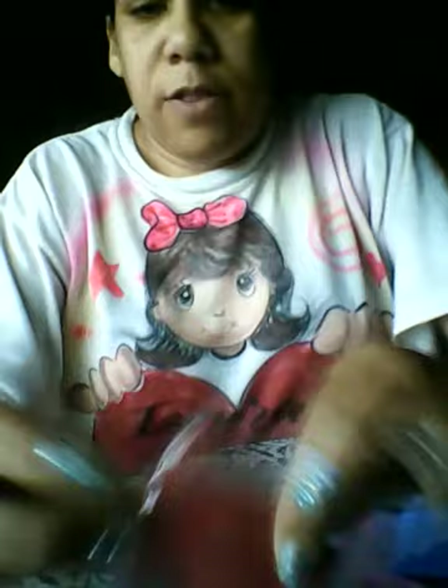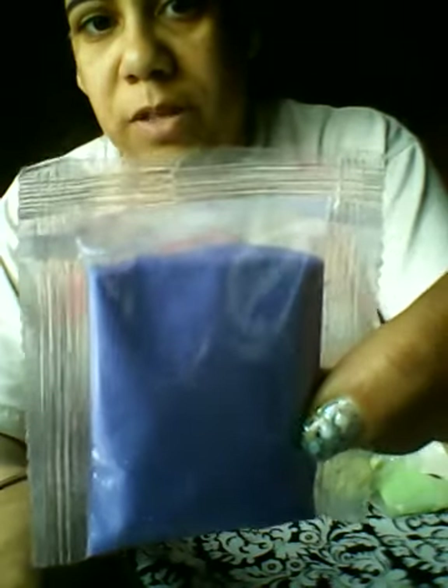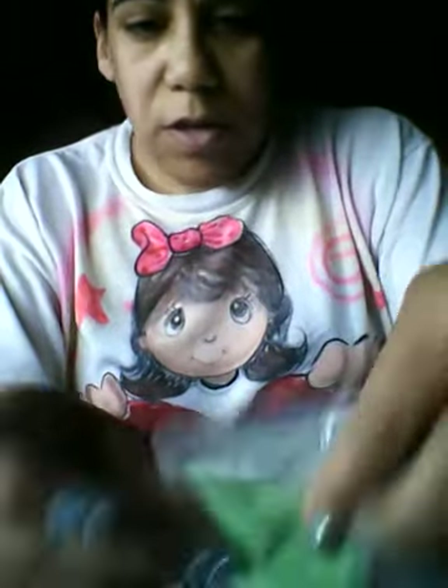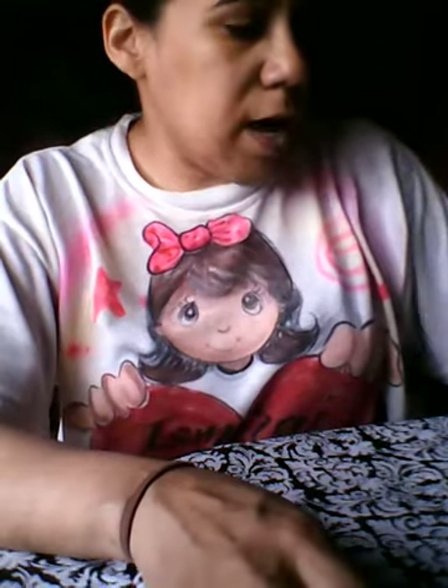I got a bag of red sand, a baggie of blue sand, pink sand — there we go — purple sand, it looks blue but it's purple, it's a medium purple. Neon yellow — I know it looks white, it's my lighting — neon green, green, and white sand. I also got white tulle.